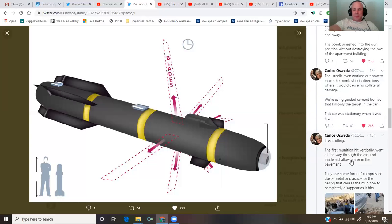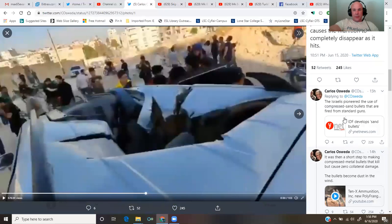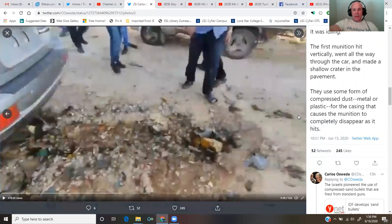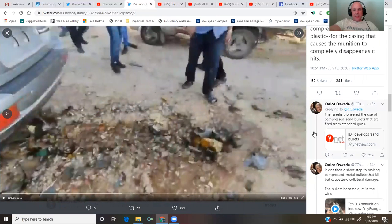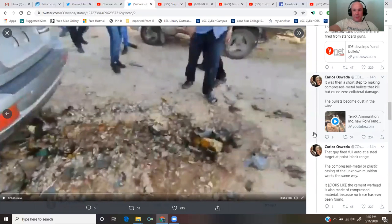We're using guided cement bombs that kill only the target in the car. This car was stationary and idling when it was hit. The first munition hit vertically, went all the way through the car, and made a shallow crater in the pavement. They used some form of compressed dust, metal, or plastic for the casing that causes the munition to completely disappear as it hits. The Israelis pioneered the use of compressed sand bullets fired from standard guns, then made compressed metal bullets that kill but cause zero collateral damage — the bullets become dust in the wind.